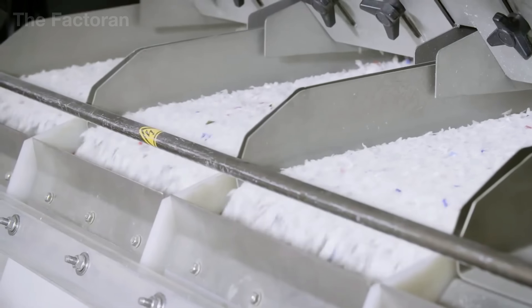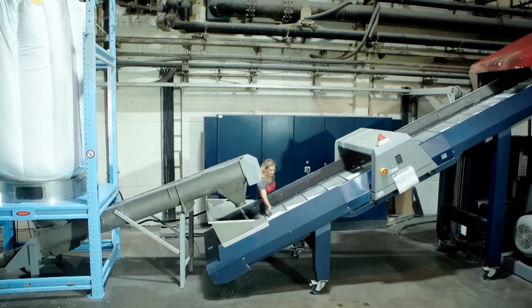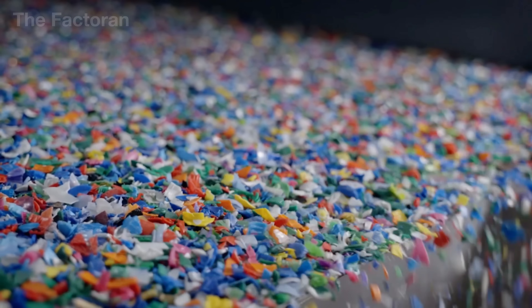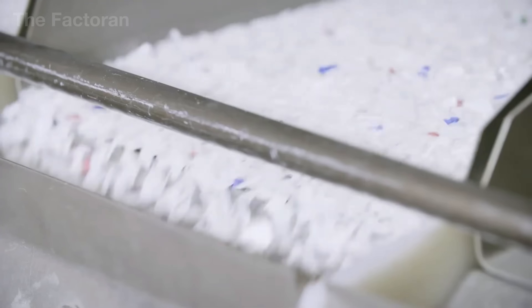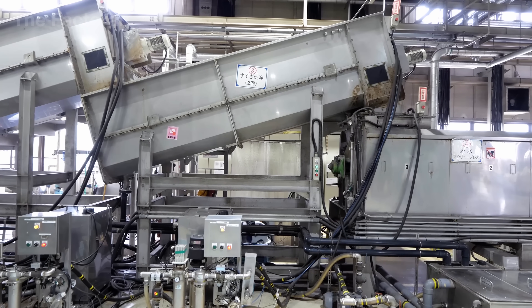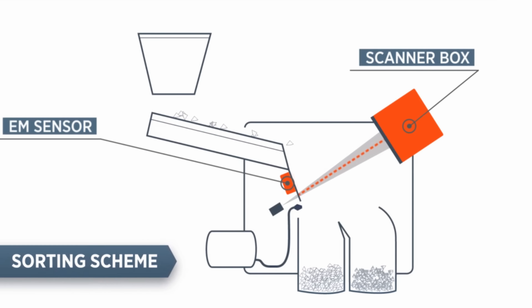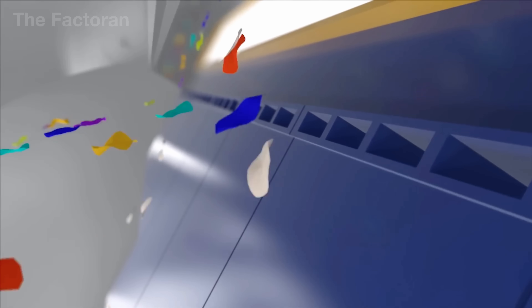From the shredded plastic fragments, an optical sorting system combined with artificial intelligence takes over a crucial role, separating each material with near-perfect precision. Along the conveyor belt, an array of high-powered cameras scans every flake, analyzing color and surface features in just a few milliseconds. Any piece that doesn't match — whether it's clear PET, green PET, white HDPE, or even a stray shard of glass, wood, or ceramic — is instantly flagged. Powerful air jets then fire with pinpoint accuracy, blasting the unwanted particle out of the flow.